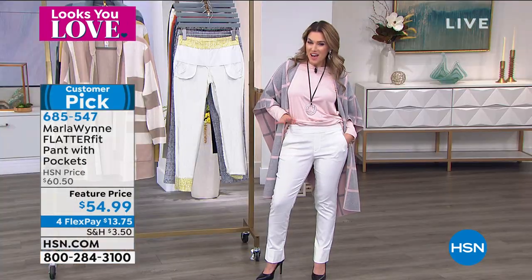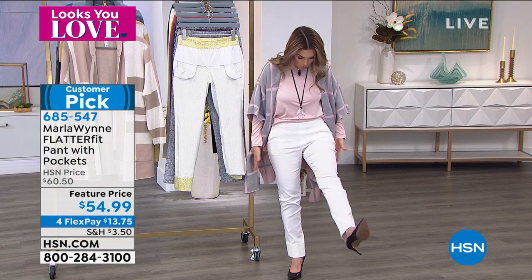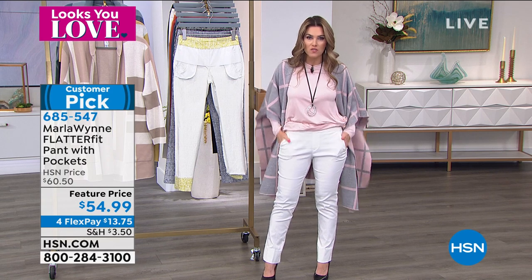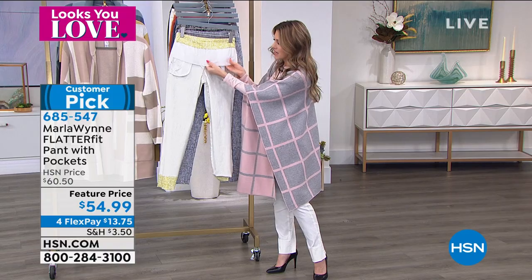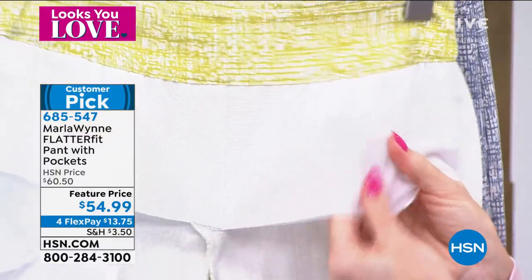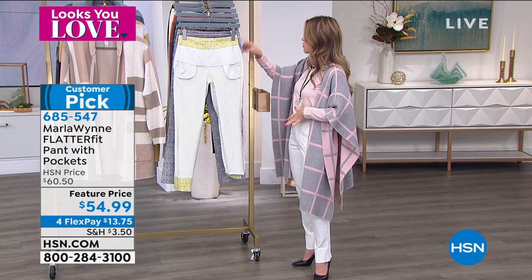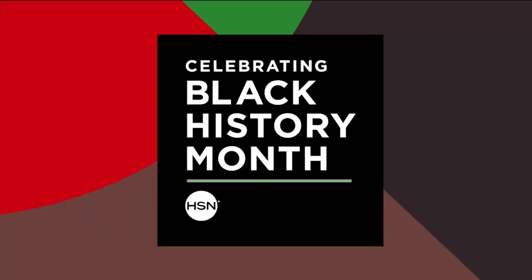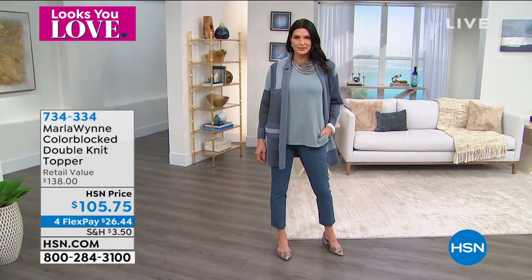There's tons of stretch, they basically don't wrinkle, and the fit is phenomenal. You can tuck in or leave the top out. The pockets are there. The mesh panel gives a gentle smoothing hug at the waistband. Easy care — washable at home. Available in three prints and four solid colors. Go to hsn.com; sizes 2-16, 16W-24W. The price is only about $13 and change per interest-free payment to get it home.